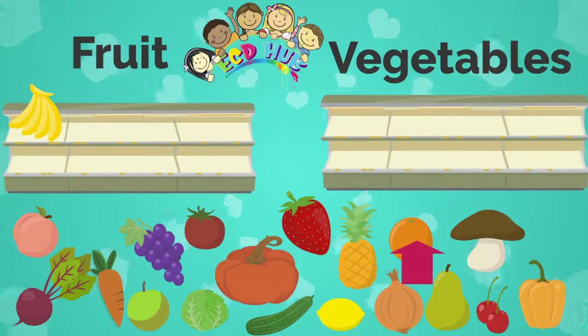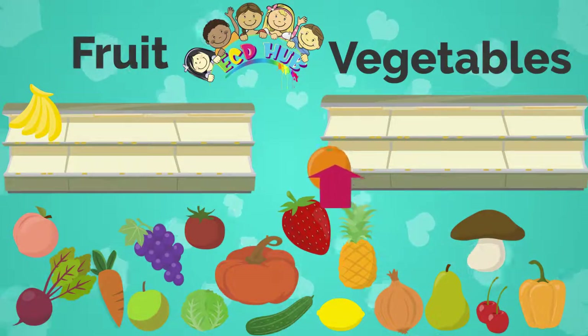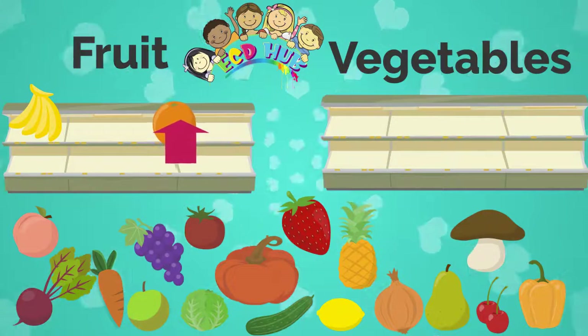What is this? This is an orange. Do you know if orange is fruit or vegetable? That's right, it is fruit.